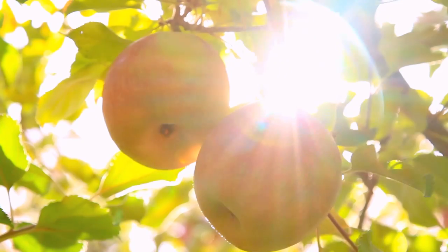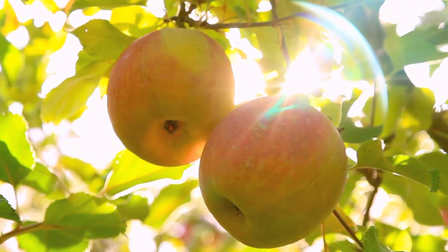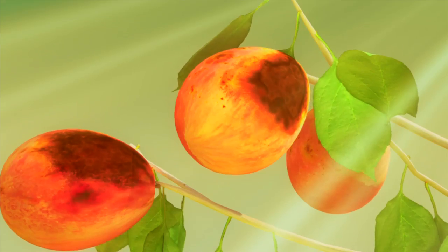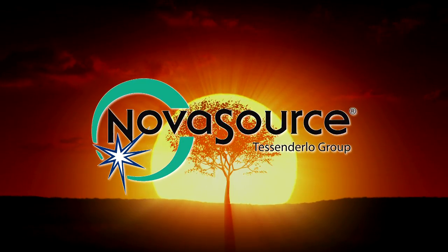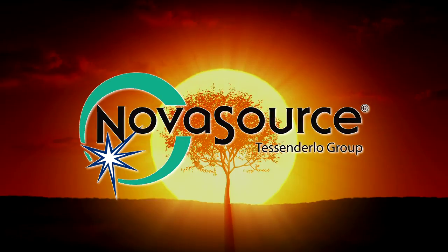You can't control sunlight, but a pair of patented products from NovaSource can help make your plants more productive in areas where sun and heat stress can rob their productivity. Surround Crop Protectant and Pure Shaped Solar Protectant are both produced by NovaSource, a global leader in sunburn and heat stress protection products in agriculture.